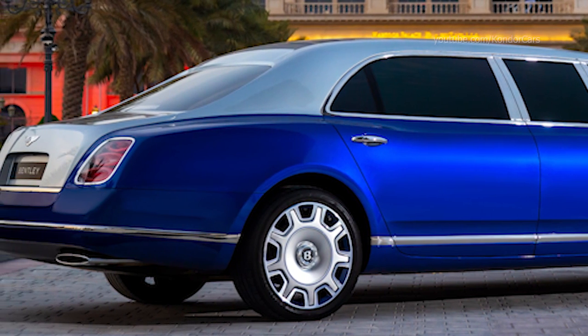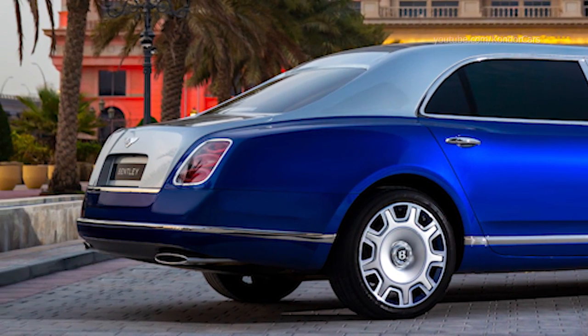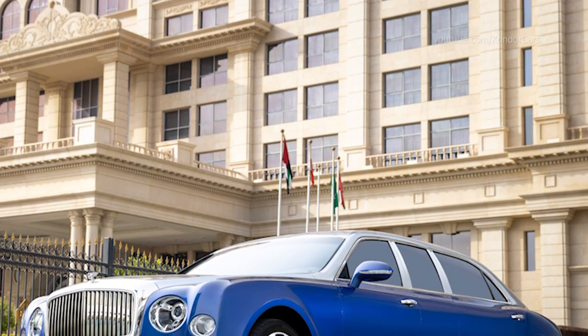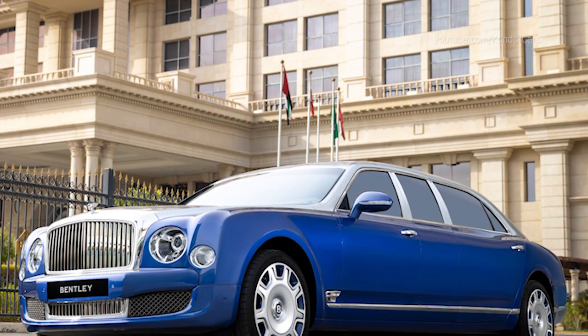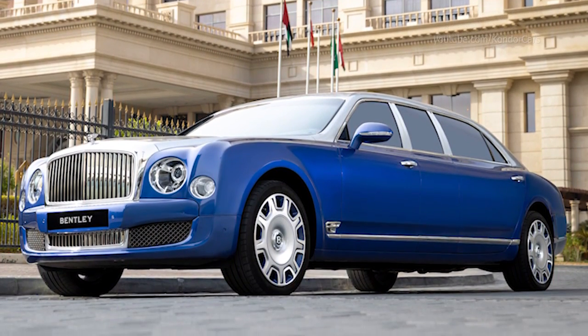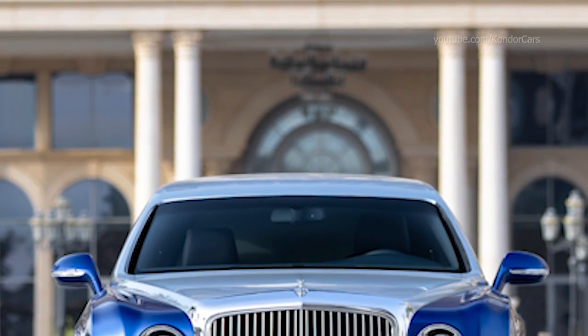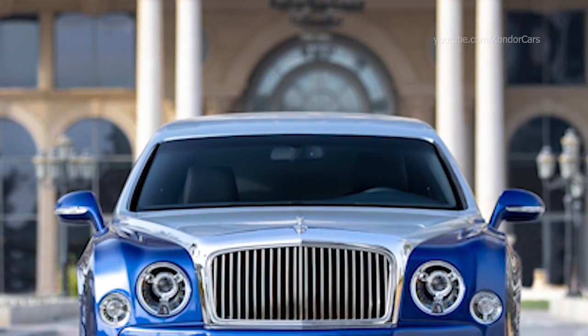Designed and built entirely by hand, the Mulsanne Grand Limousine by Mulliner includes a 1,000 millimetre stretch to the body, as well as a raised roof to provide an additional 79 millimetres of headroom in the rear, to create a passenger experience like no other. Originally created as a private commission, Bentley Mulliner was then given consent to build a limited run of cars for like-minded customers.